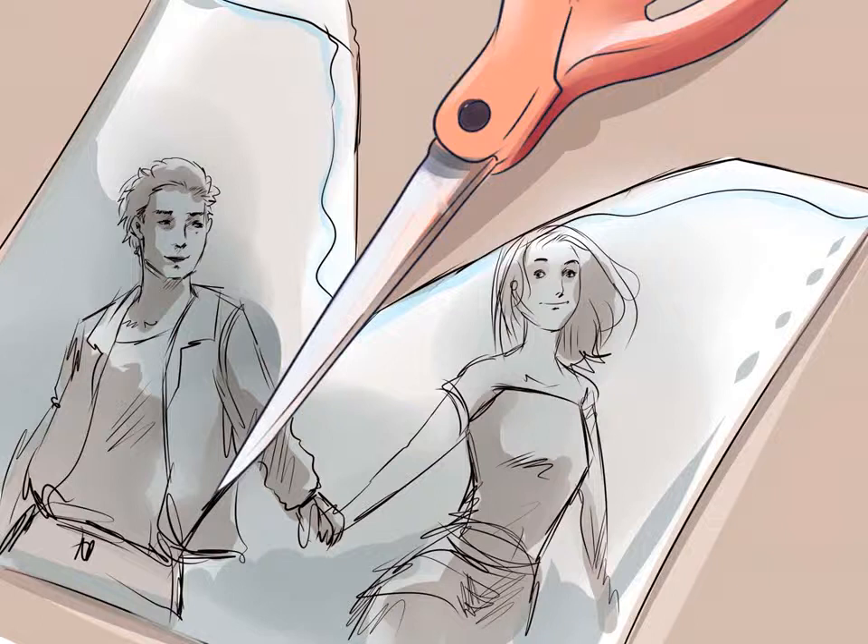However, proving adultery may allow you to get divorced faster or get more assets in the divorce. If you want to prove adultery, then you will need to collect circumstantial evidence of the adultery and hire a lawyer who can advise you on the legality of your collection methods.